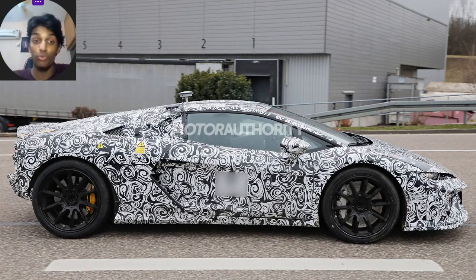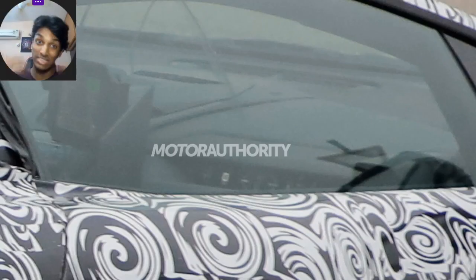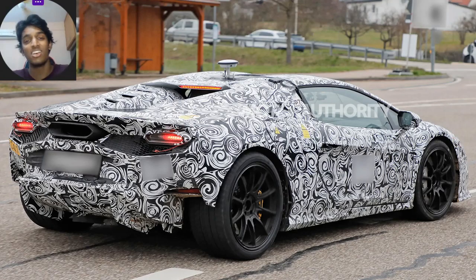It not only gets the 8-speed dual-clutch transmission from the Revuelto, it also gets the carbon fiber tub from the Revuelto, along with a couple of interior similarities. So far we can see it has a miniature passenger-side dash similar to the Revuelto's, but we can't confirm if the same instrument cluster carries over.